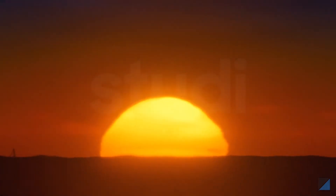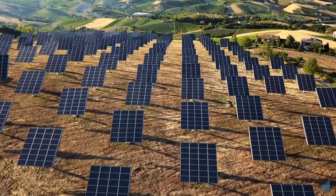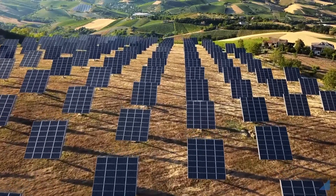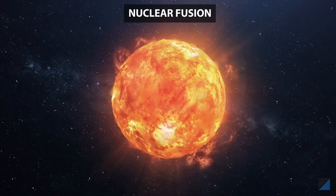But there is one source of energy that is freely available everywhere — the sun. We can use solar cookers for cooking or solar cells to produce electricity. Our sun produces immense energy through a process called nuclear fusion.